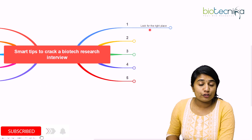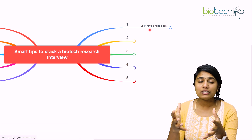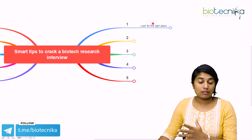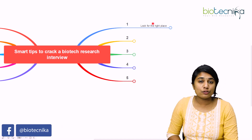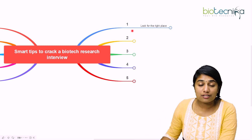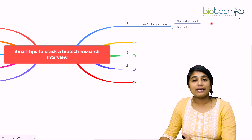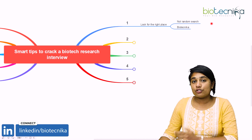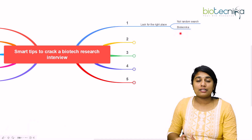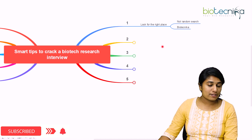The first tip is to look at the right place. Do not randomly Google about what jobs are available, how to research an interview, or how to apply. Don't look anywhere and everywhere — a random search is not going to help and you will mostly end up landing in a place you don't want to. Biotechnica is a space where you can get notifications to find the right place to apply for your research position.